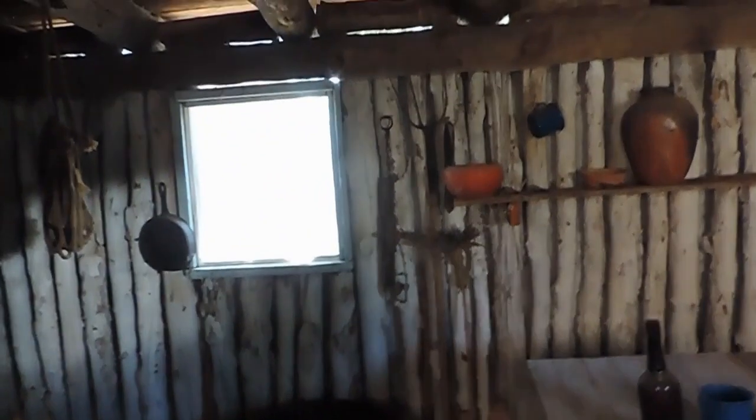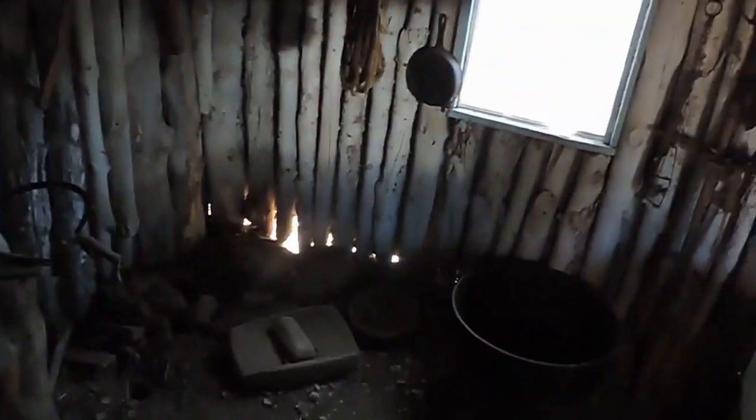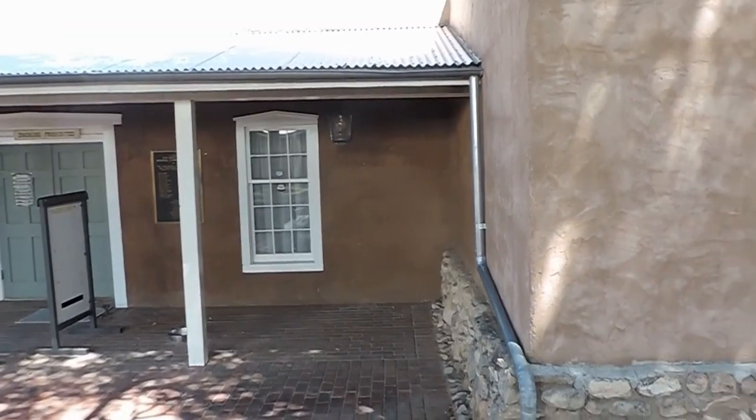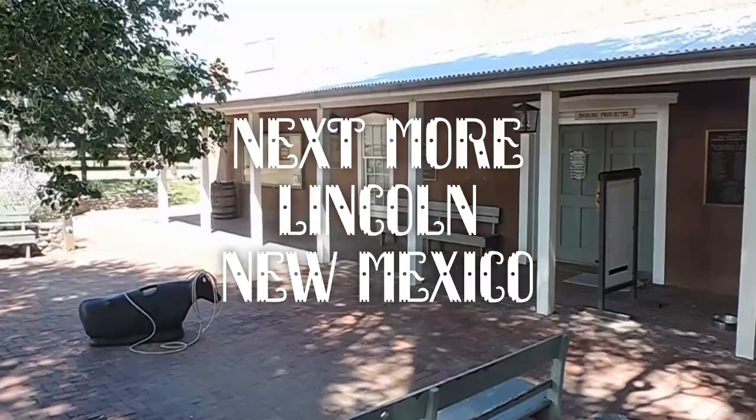Let's go on. We've got some food or something.